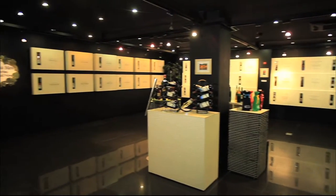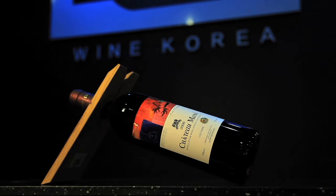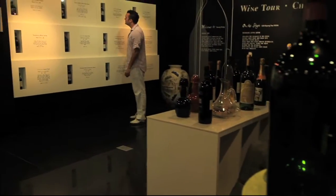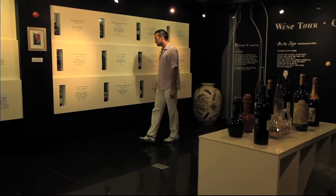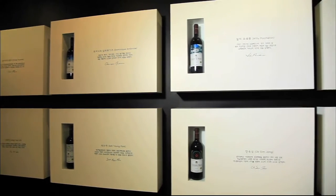Here you can find wine made from Korean grapes. Most people think of France or Italy when it comes to wine, but this place is working hard to break that preconception by producing authentic wine that can be made only in Korea. They already have quite a lineup.